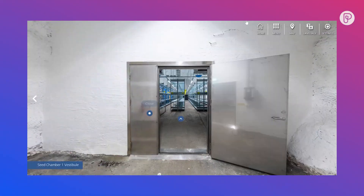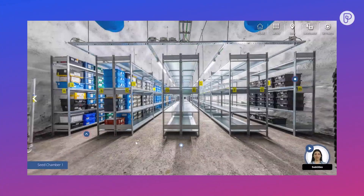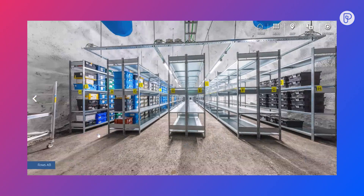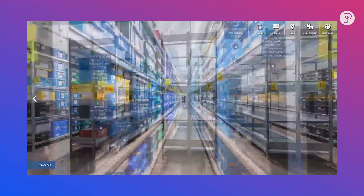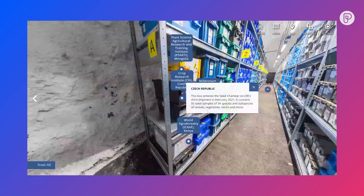This is chamber number one. We started to fill this up with seed boxes in 2020, and already now there are close to 600 boxes here. By walking in between the shelves, you can also click on some information boxes and have a look at what's inside the boxes.